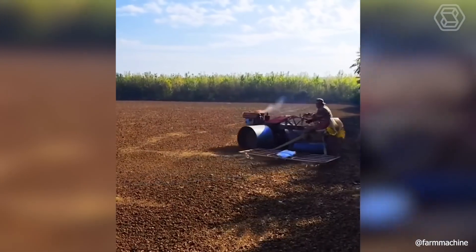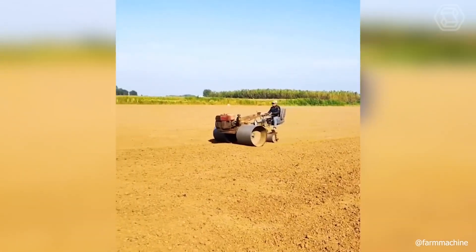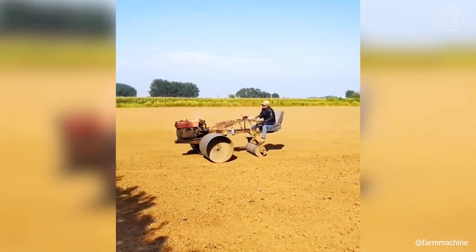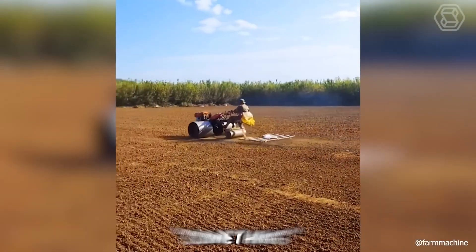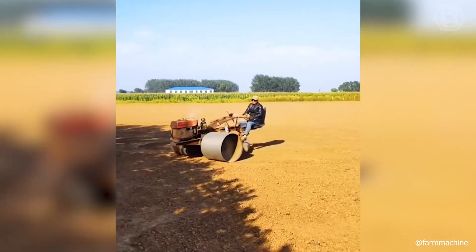When you don't have extra money for expensive farm equipment, the main thing is not to despair. This guy took himself in hand and came up with something for his land that can outshine even some professional options.